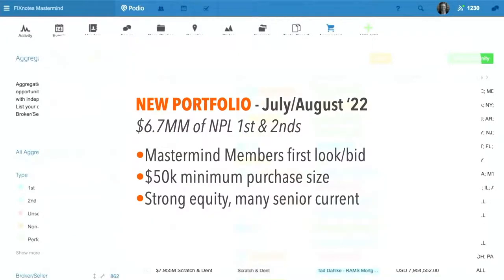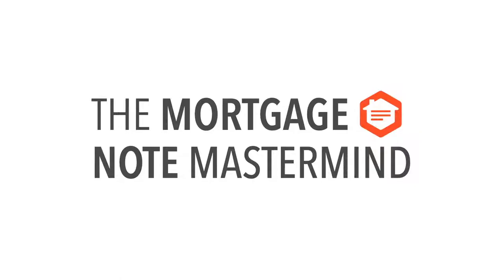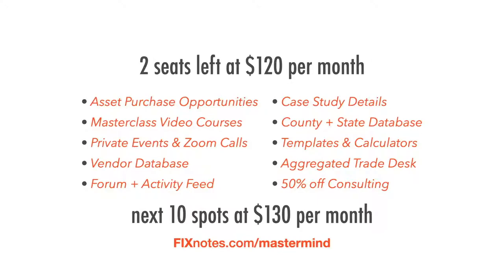The mastermind group offers a 30-day money-back guarantee, so you can join, review all assets for sale, and if you're not impressed, leave and get a full refund. The Mortgage Note Mastermind is the best value in the industry for learning, mentorship, networking, and building resources. There are two seats remaining at $120 per month before moving to $130, with every 10 new members adding $10 per month. Benefits include asset purchase opportunities, master class video courses, private events, Zoom calls, a vendor database, forum, case study details, county and state databases, templates and calculators, the aggregated trade desk, and 50% off consulting.